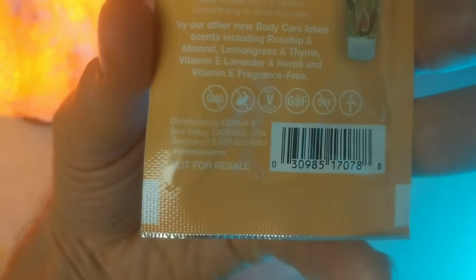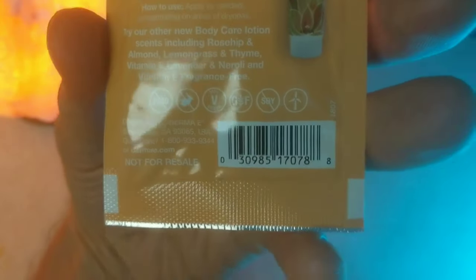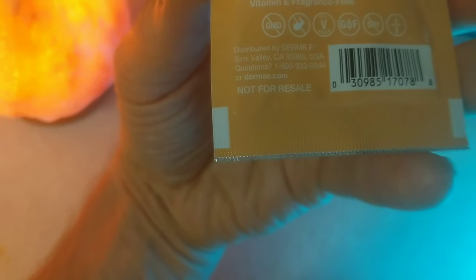It's GMO free, vegan, no animal testing, gluten free, soy free, and partial wind power — I guess that's what that last symbol looks like to me — made in Simi Valley, California. Any questions? Give them a call.